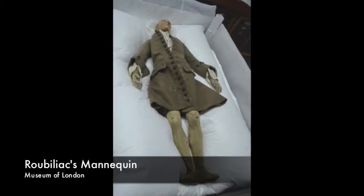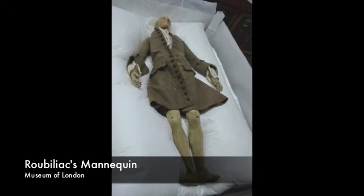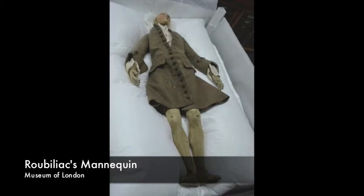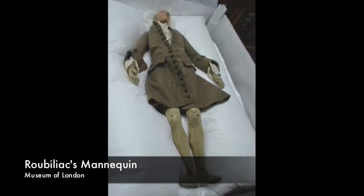After a successful 32-year career in England, Roubiliac died in 1762. When his few possessions were dispensed among his friends, Richard French of Derby received a small layman, complete with oak trunk and an extensive wardrobe of both men's and women's miniature dress.